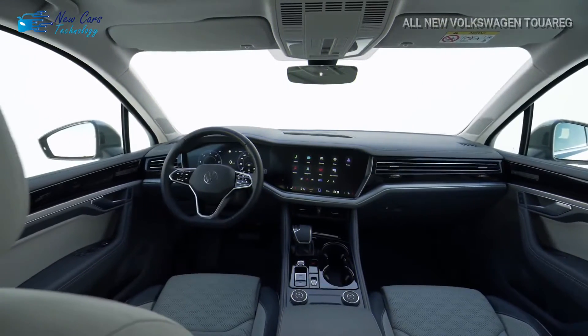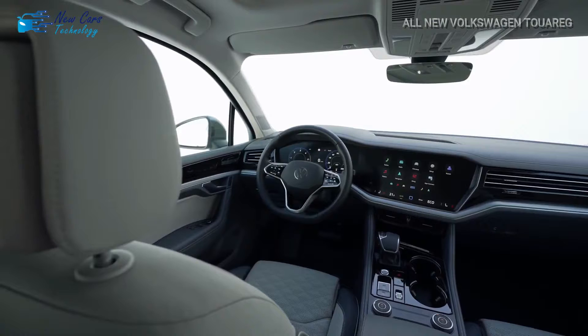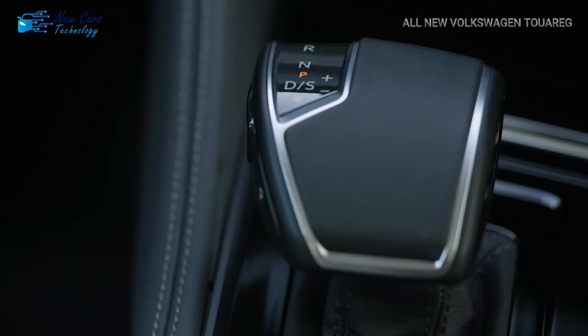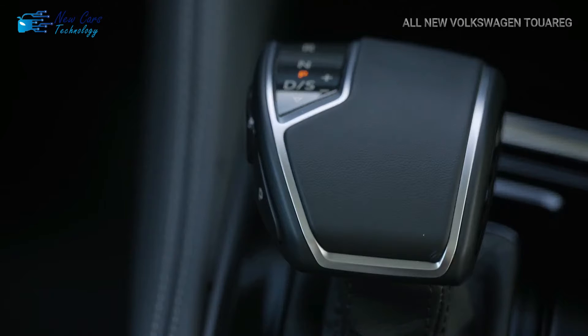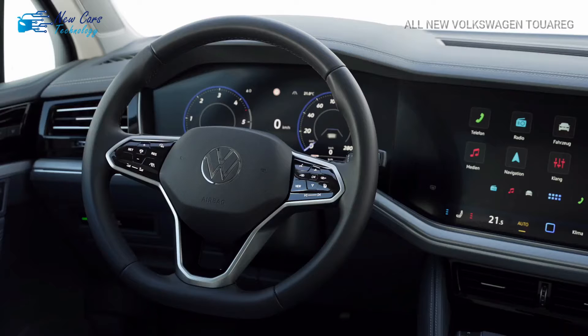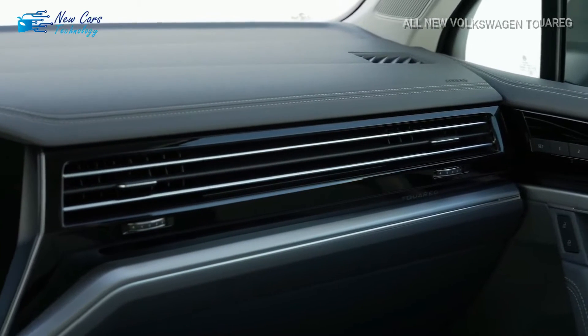Moving into the cabin reveals a slew of new features. Volkswagen's redesigned InnoVision cockpit, which combines the digital instrument panel and the Discover Pro Max infotainment system, is now standard across the board. The voice control system has been improved, and key surfaces are now more premium than ever. There are also 45-watt USB-C charging connectors.